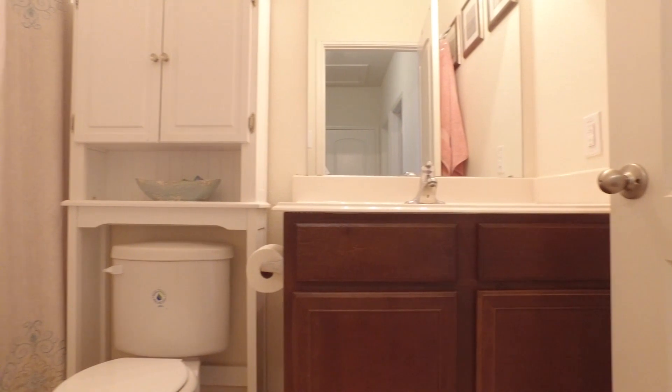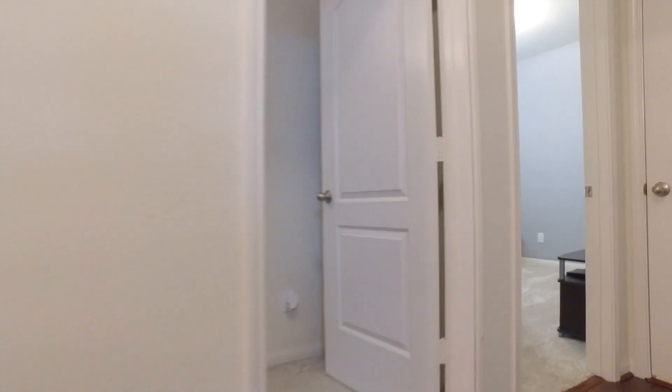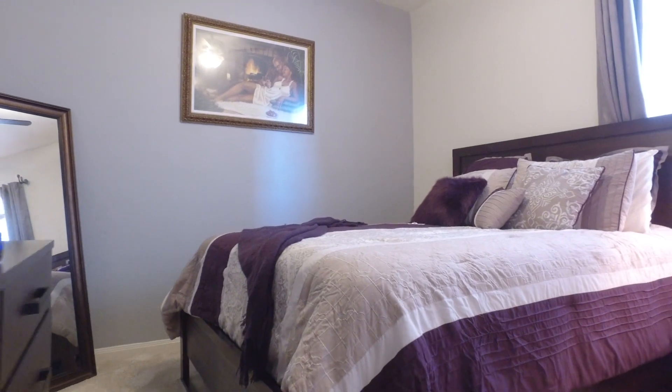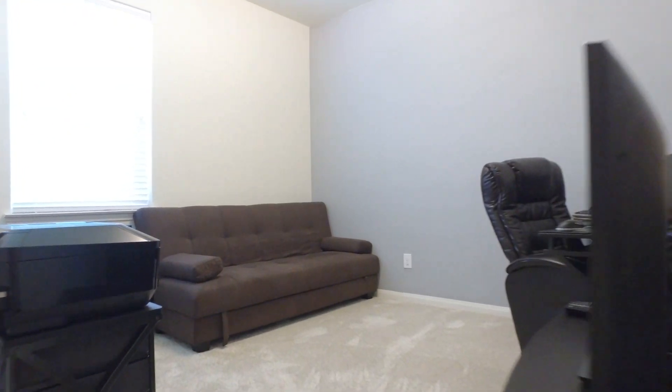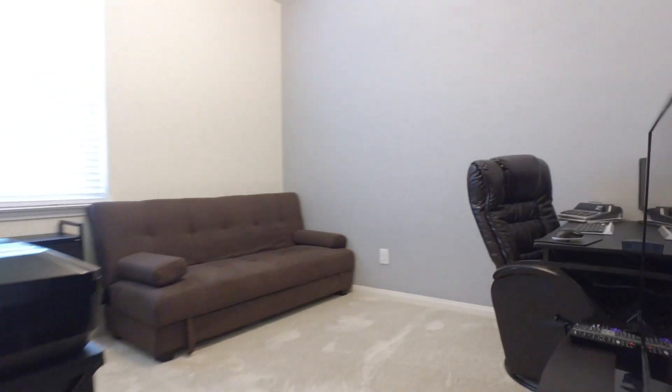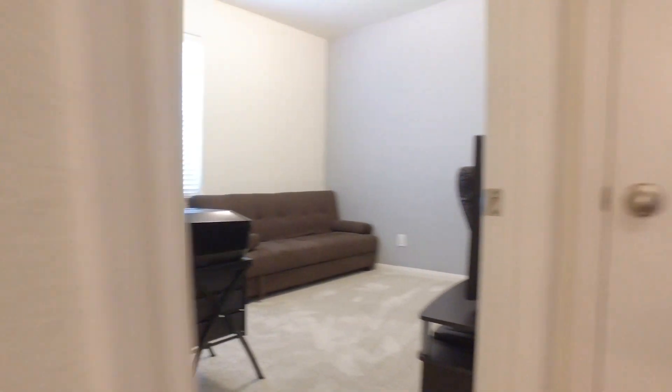Somewhere away from all the hustle and bustle in the world and all that you deal with. A place that you know you can rest your head, and at least for the night, not have any worries. A place where you can bring friends and entertain — that has more than enough rooms and space for you and all that you have planned in this life.